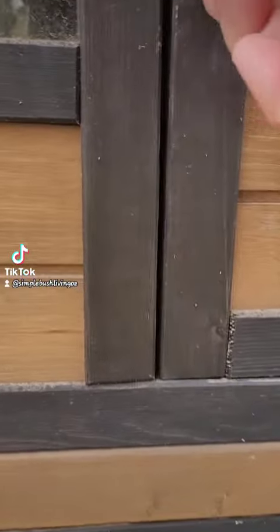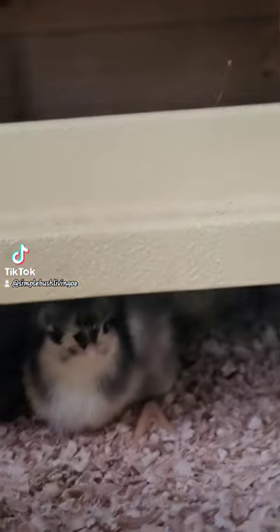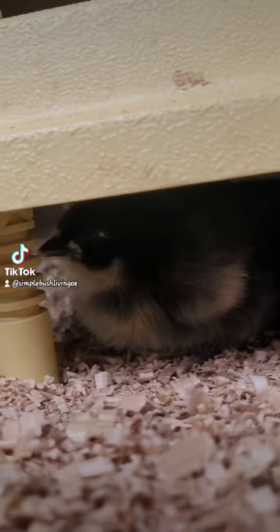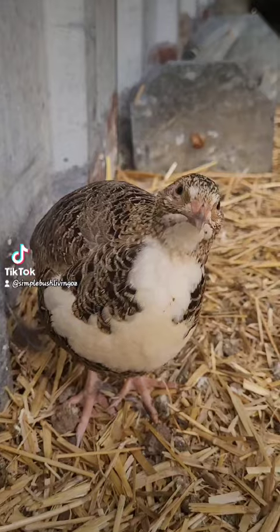We currently have eight chicks in the brooder that hatched two days ago. I've sold three of them, which creates a bit of income. We also keep some quail, so I included them in the chicken math.